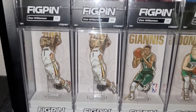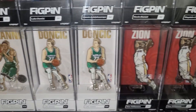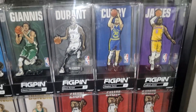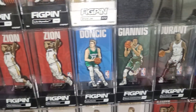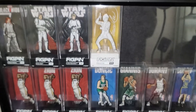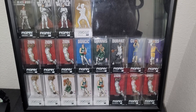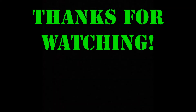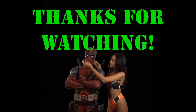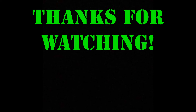And here they are inside my little case — looking good. With that, I'm gonna wrap up this video and keep it five minutes. Thank you so much for watching if you made it this far. If you love fig pins as much as I do, let me know. I will see you in the next video, bye for now.